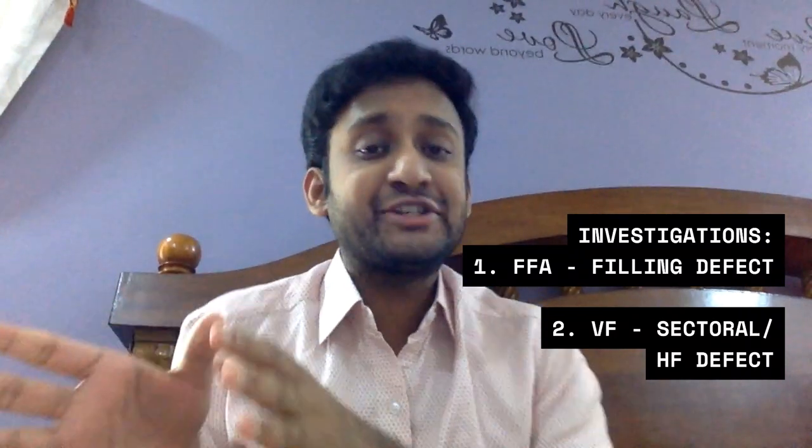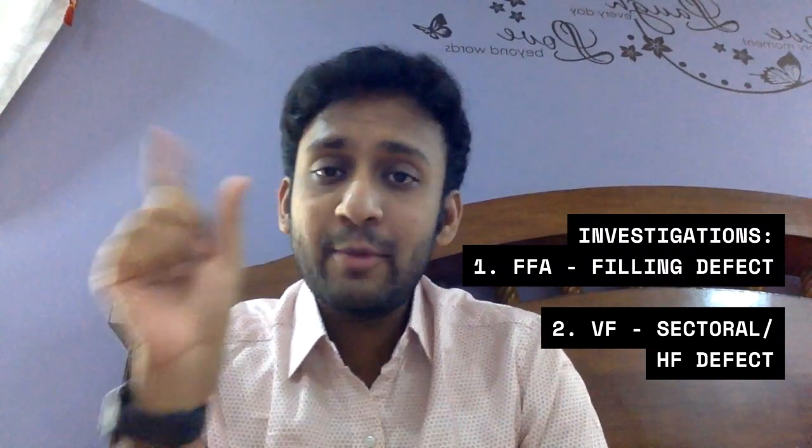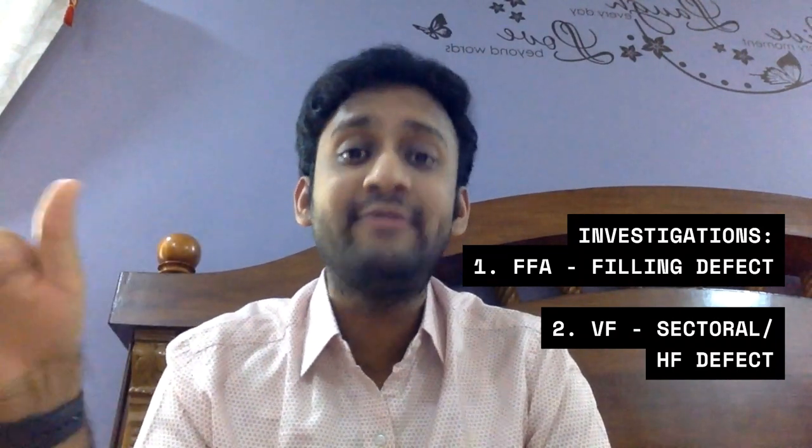One important syndrome to consider is Susack syndrome. Whenever you see a patient — mostly young — presenting with bilateral BRAOs, since BRAOs are mostly unilateral, but if they are bilateral, recurrent, or multiple, and the patient also has sensorineural hearing loss, suspect Susack syndrome. FFA is the investigation of choice showing a filling defect. Visual field testing is also valuable, giving either a sectoral defect or a hemifield defect respecting the horizontal midline.